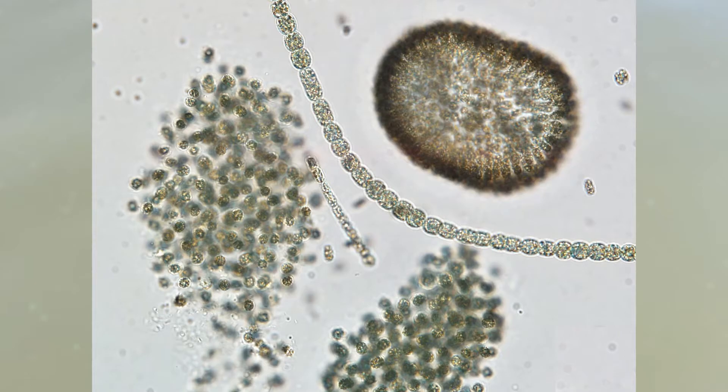Cyanobacteria are microscopic organisms that are naturally found in freshwater ecosystems, but can sometimes grow out of control into what we call blooms. When they bloom, the level of cyanotoxin they are capable of producing can reach unsafe levels, so it is important to avoid contact with them.